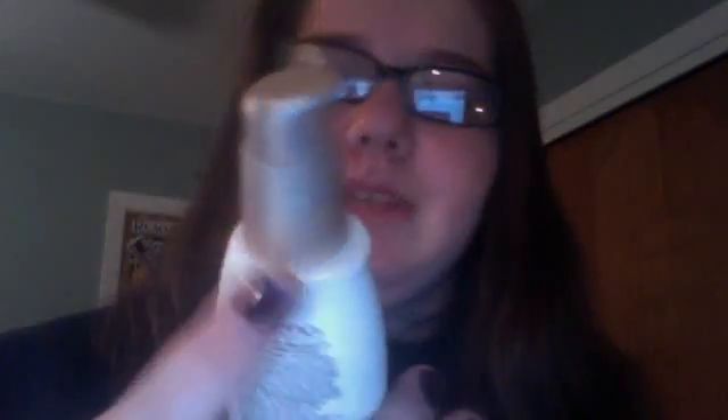A really good dupe for that is the Aveeno Positively Radiant Tinted Moisturizer. My color is Fair to Light, and it's SPF 30, whereas the Laura Mercier is SPF 20, so this gives a little more sun protection, which I like because I have really light skin. So that's my favorite makeup. Now I'll do hair.